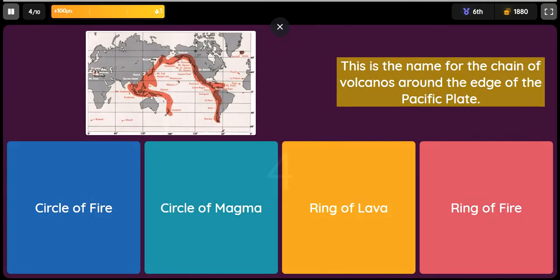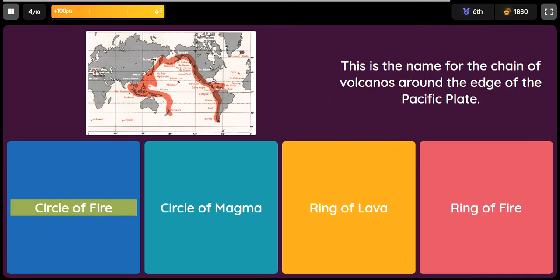Question: This is the name for the chain of volcanoes around the edge of the Pacific plate. Option 1: Circle of Fire. Option 2: Circle of Magma. Option 3: Ring of Lava. Option 4: Ring of Fire.